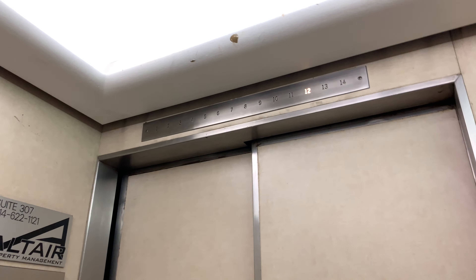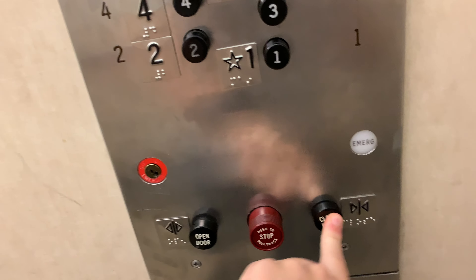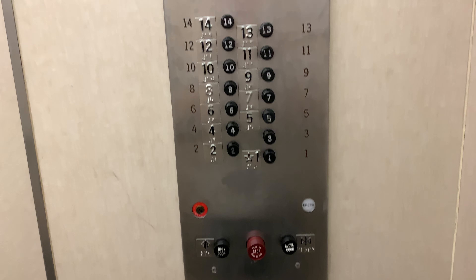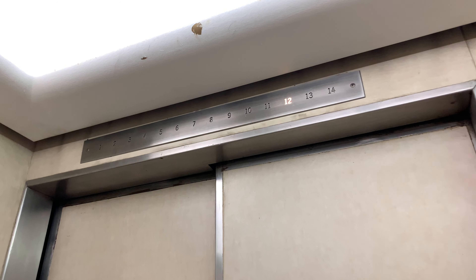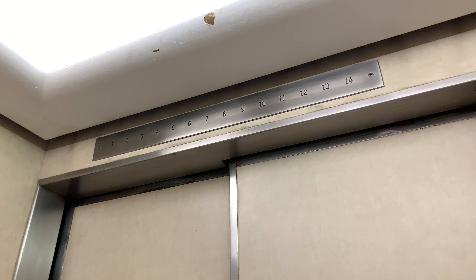12 — stopping on like every floor. We're back, here we are at nine, going down.